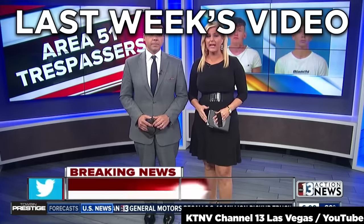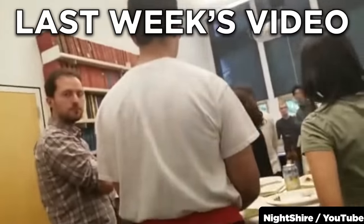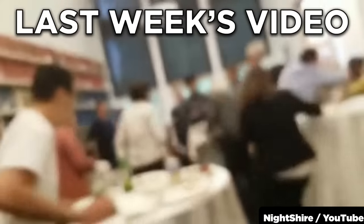A YouTube career has only one way up, but so many ways down. Let's look at how these YouTubers got into big trouble.